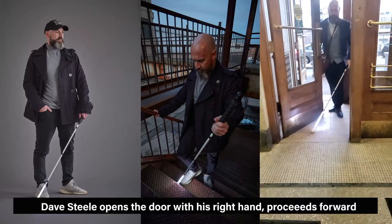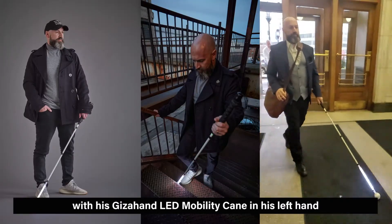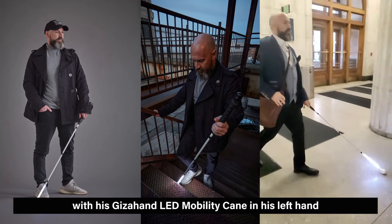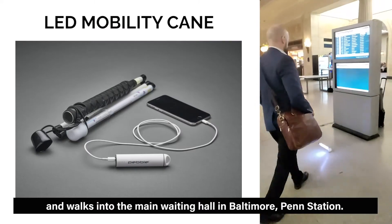Dave Steele opens the door with his right hand, proceeds forward with his Gizahand LED Mobility Cane in his left hand, and walks into the main waiting hall at Baltimore Penn Station.